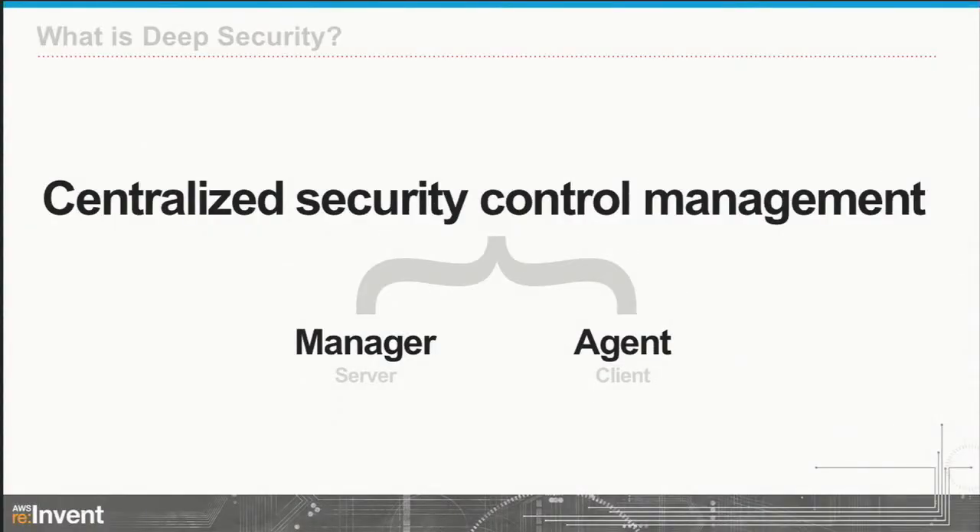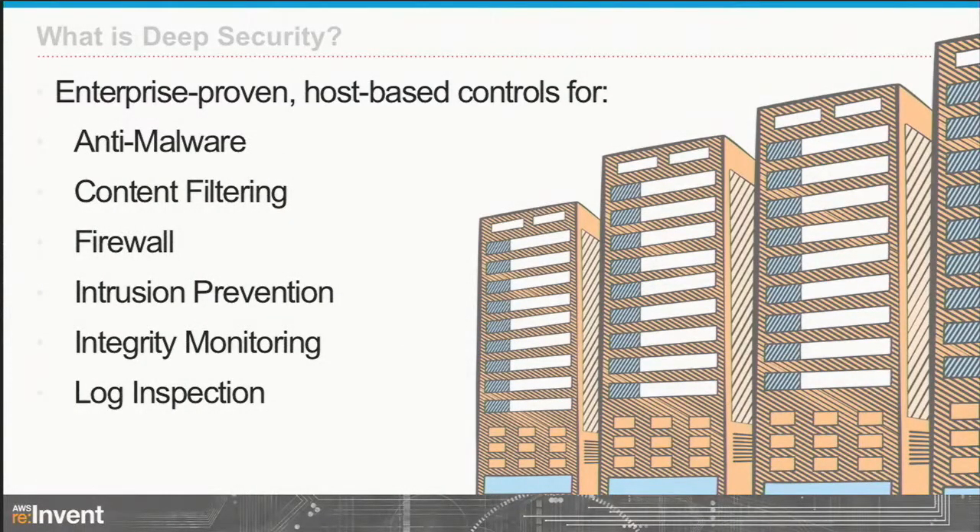Deep Security itself — it doesn't make sense to talk about the architecture if you don't know what it is. It's a centralized security control management platform. We provide security within the AWS Cloud on EC2 instances. It's a 300-level talk with a lot of architecture. There are two pieces: the manager, which is our server, and the agent, which is the client. The agent sits on your EC2 instances and does all the heavy lifting — AV, anti-malware, content filtering, firewall, intrusion prevention, integrity monitoring, and log inspection. The manager is the GUI where you log in, set policies, and do all the orchestration.